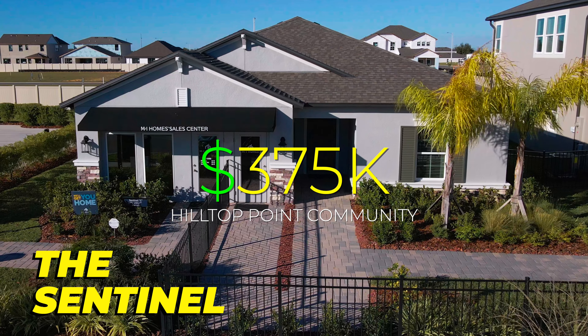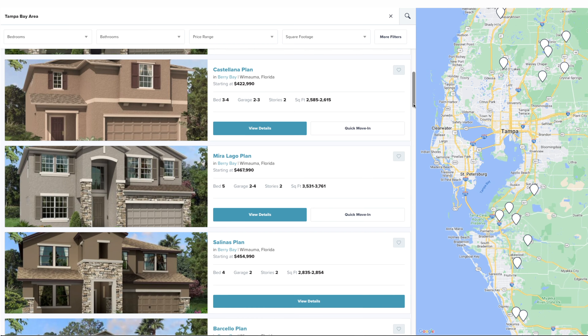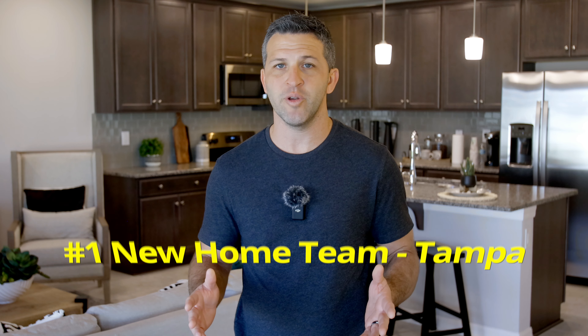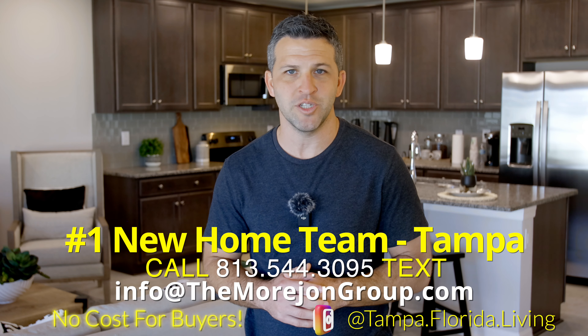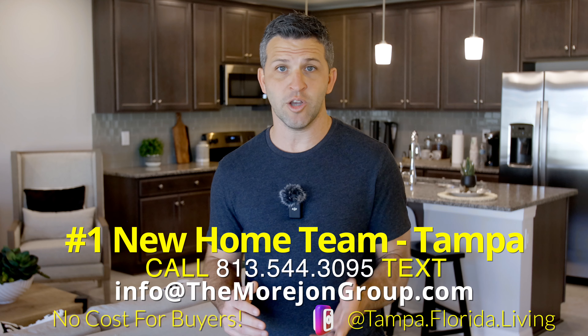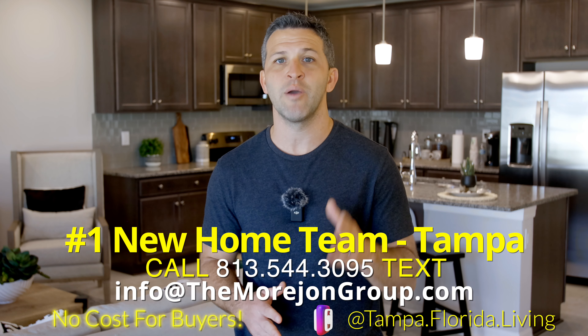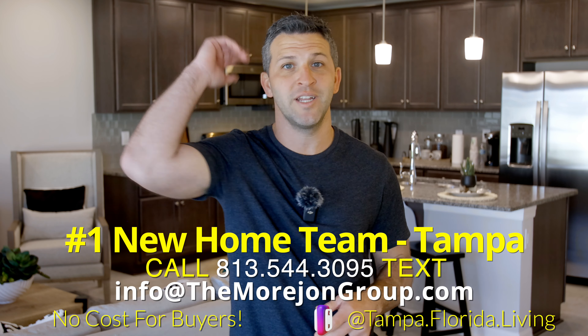The Sentinel by MI Homes truly gives you a luxury feel on a budget, coming in at right around $375,000 at Hilltop Point Community. But if this home doesn't quite match your needs, MI Homes has a ton of models to choose from and they build throughout the suburbs of Tampa. For accurate pricing and availability, reach out to my team. We are licensed realtors and we would love to help you and your family find your next home — it never costs you to reach out and it's never too soon. Until the next video, I'll catch you later.